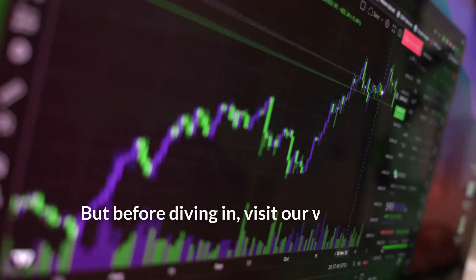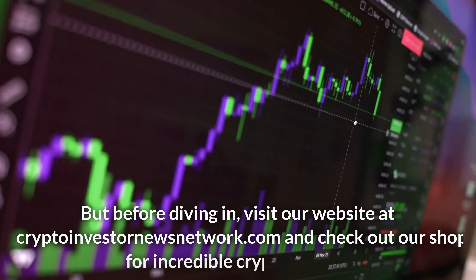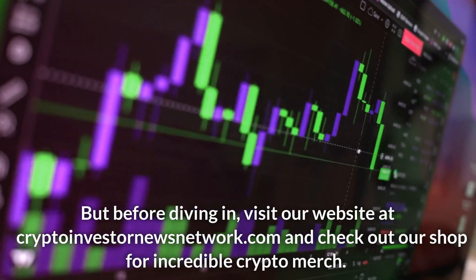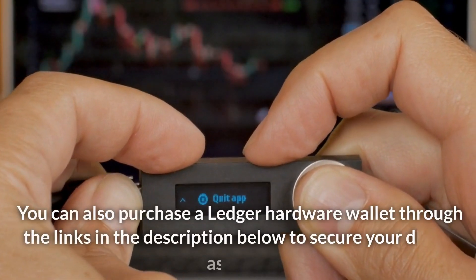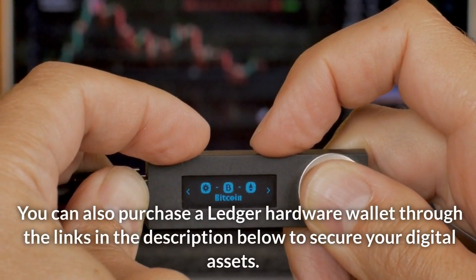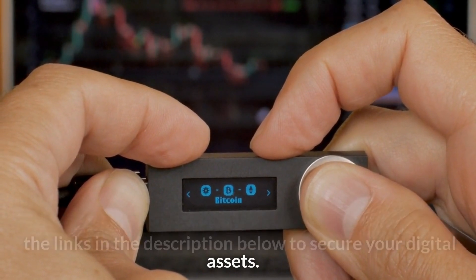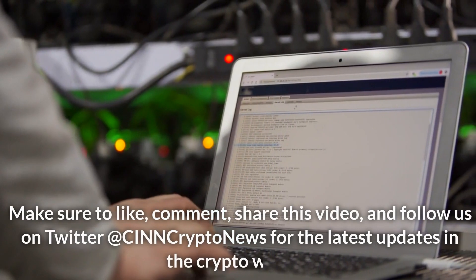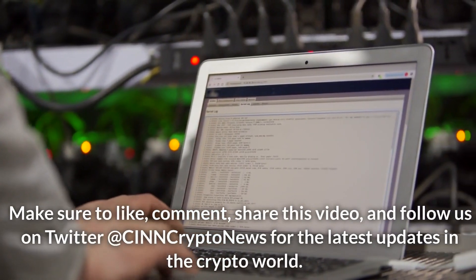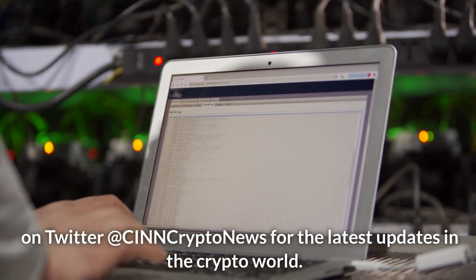Before diving in, visit our website at CryptoInvestorNewsNetwork.com and check out our shop for incredible crypto merch. You can also purchase a Ledger hardware wallet through the links in the description below to secure your digital assets. Make sure to like, comment, and share this video, and follow us on Twitter at CINN Crypto News for the latest updates in the crypto world.